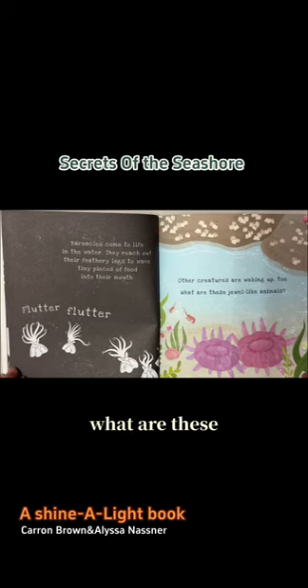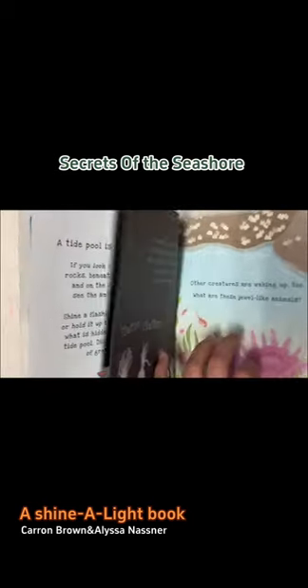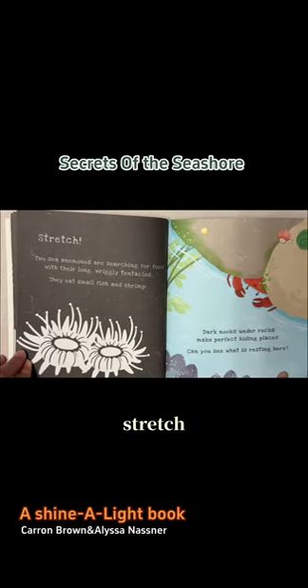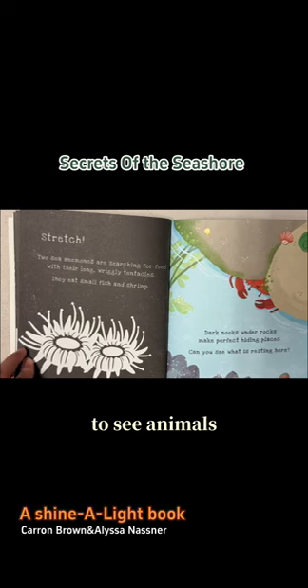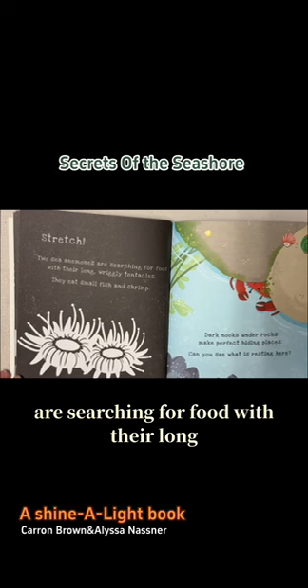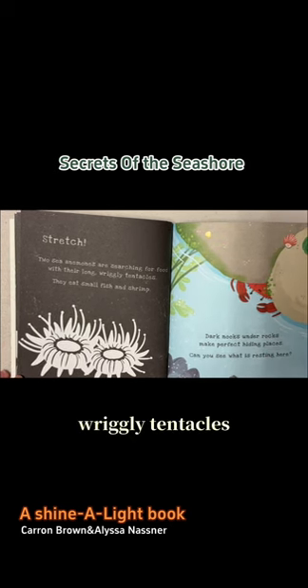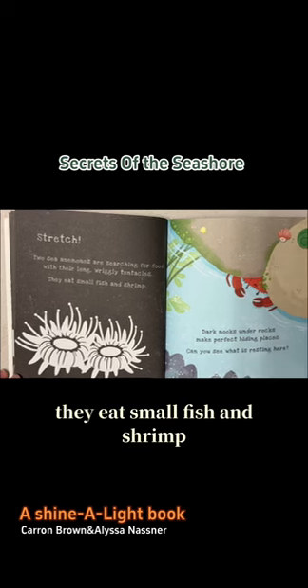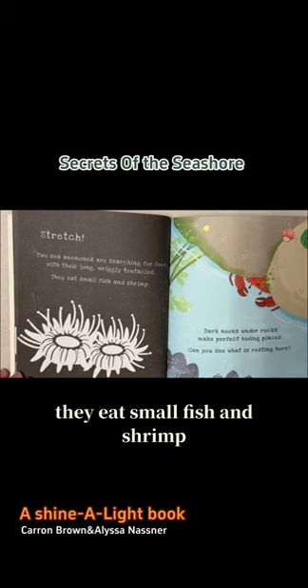What are these jewel-like animals? Stretch. Two sea animals are searching for food with their long, wriggly tentacles. They eat small fish and shrimp.